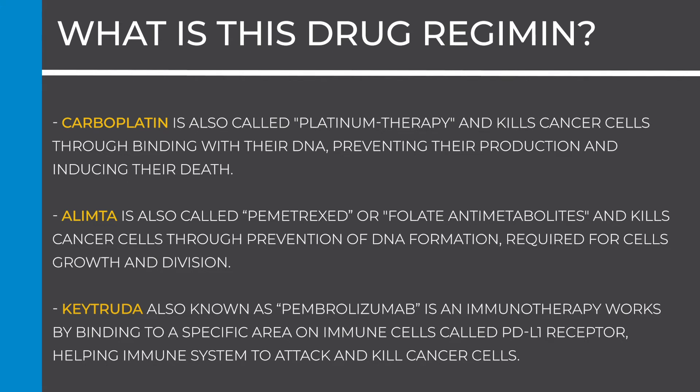Carboplatin is also called platinum therapy and kills cancer cells by binding with their DNA, preventing their production and inducing their death. Olympta is also called pemetrexed, or folate anti-metabolite, and kills cancer cells through prevention of DNA formation required for cell growth and division.